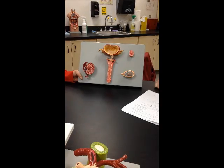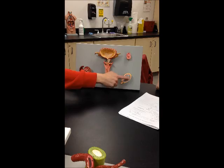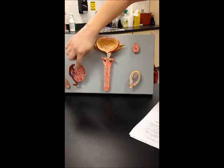Male Reproductive System. The scrotum is this outer covering. This is the testicle — the inside part of the scrotum. The lobules are the pink part right here, and the seminiferous tubules are the red lines. The septum are these gray dividers, and the tunica albuginea is this gray outer covering right here.